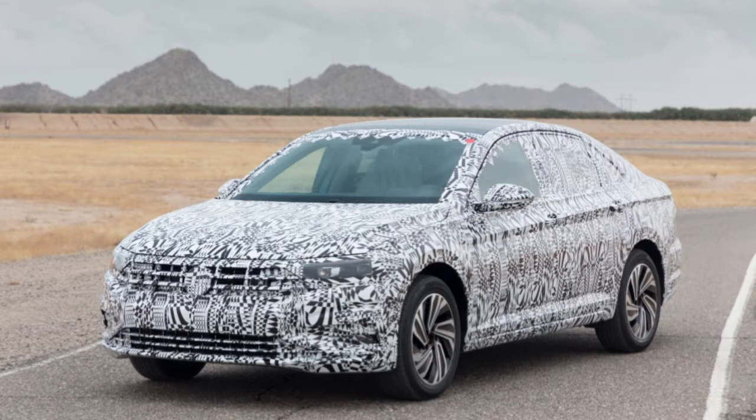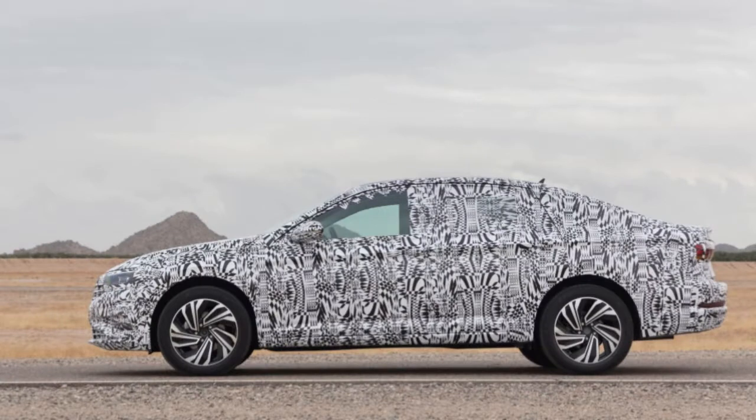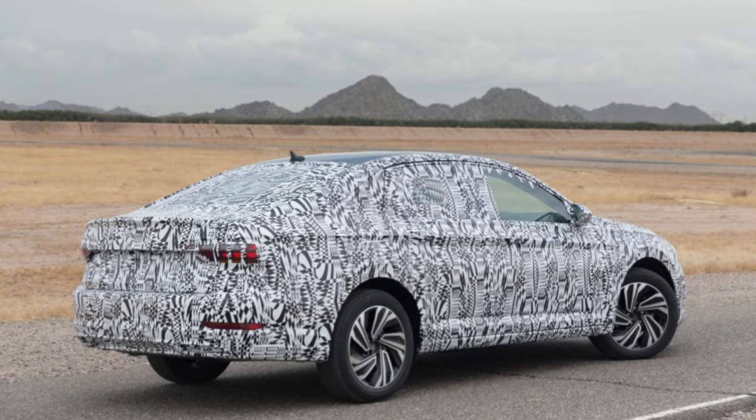2019 Volkswagen Jetta Prototype First Drive Review: A Desert Rendezvous with a Secret Sedan. In Maricopa, Arizona, nothing about driving the new 2019 Volkswagen Jetta for the first time is a typical experience.